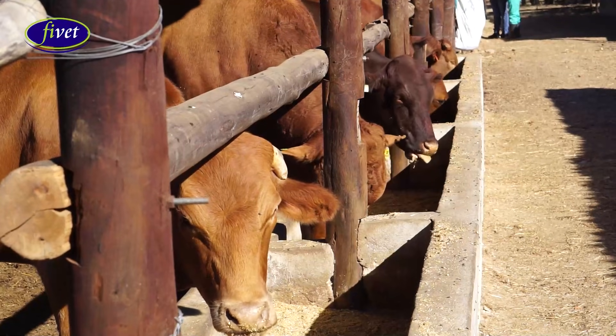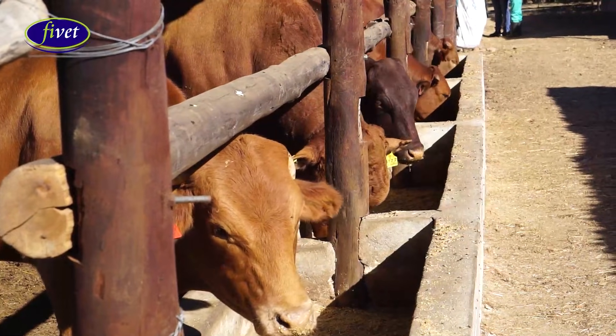On the first day of arrival, you have to weigh your animals as they come in, deworm them, dip them, and inject an antibiotic. Then, after five days, you vaccinate them against lumpy skin disease, blackleg, botulism, and anthrax. Those are diseases of economic importance, as they may affect your average daily gain and your animals while they are in the feedlot.